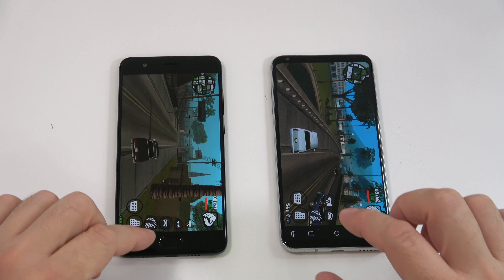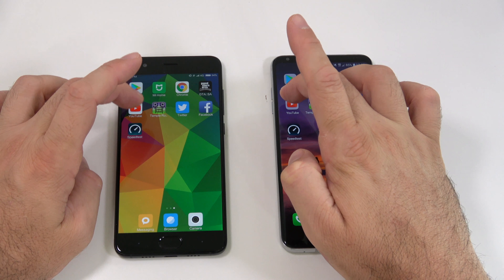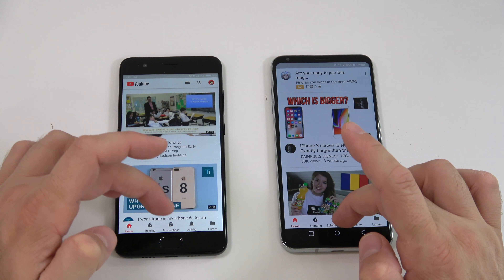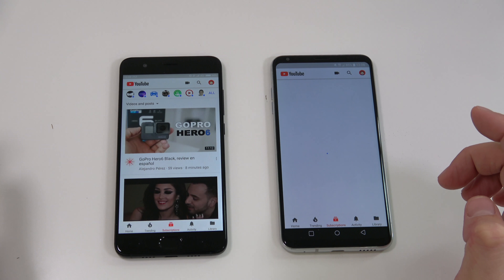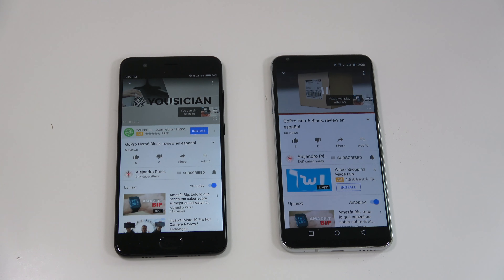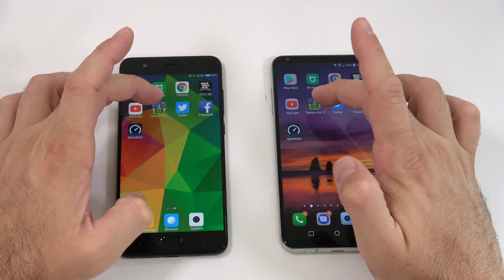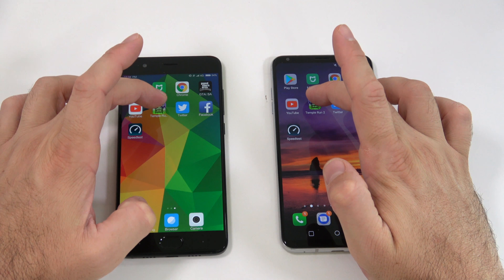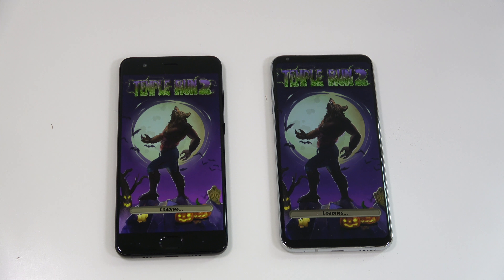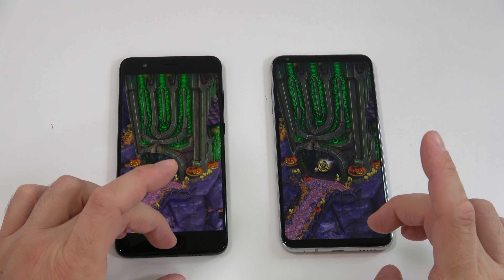Next we're gonna open the YouTube app and start a video — kind of at the same time. We leave that running in the background. Next we have Temple Run 2 on both devices. I believe the Note 3 was a bit faster opening it, but the V30 was just a bit ahead when it actually loaded.